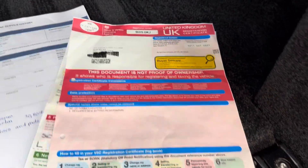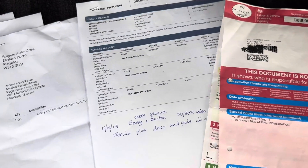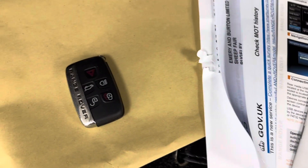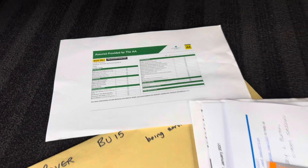There's one previous owner before the current one. Service history — some of it is with Land Rover, and we've got invoices for the other services as well. Two keys, and a clear AA report is provided.